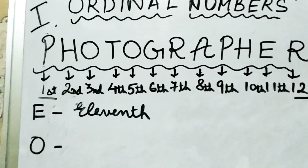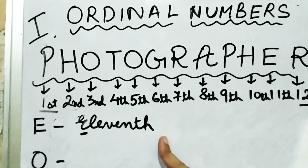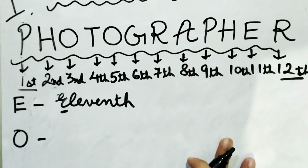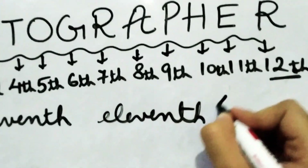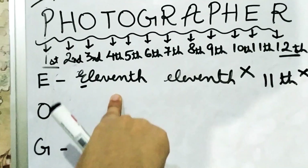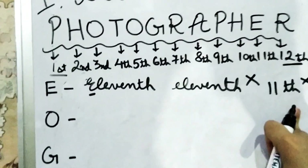Is E repeating? No, we have E only once. So E's position is eleventh. Remember: the first letter should always be capital — 'Eleventh' should start with a capital E, whereas all other letters should be small. Writing eleventh with a small 'e' is completely wrong. You need to write the full spelling with a capital first letter.